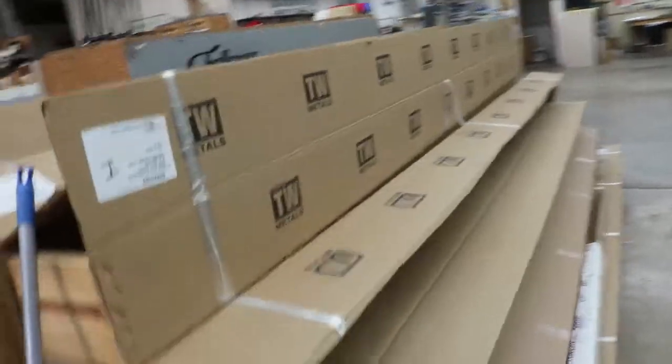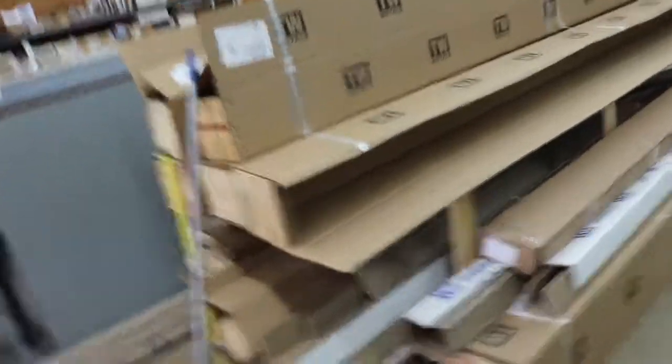Look at all these crates they got — like they got something getting ready to go out maybe. Or maybe they just got in a big order or something.